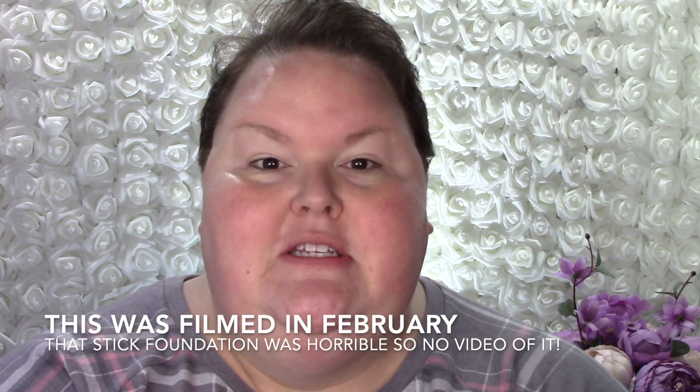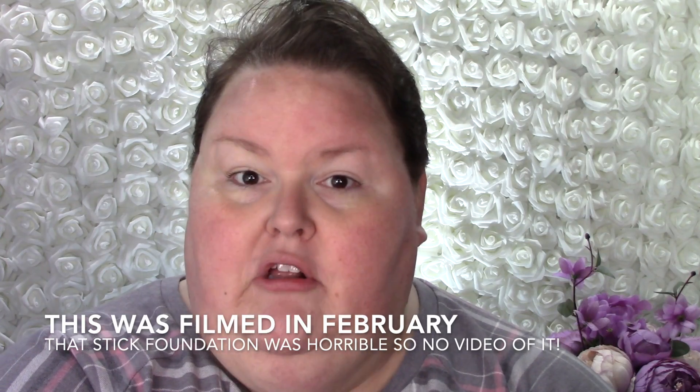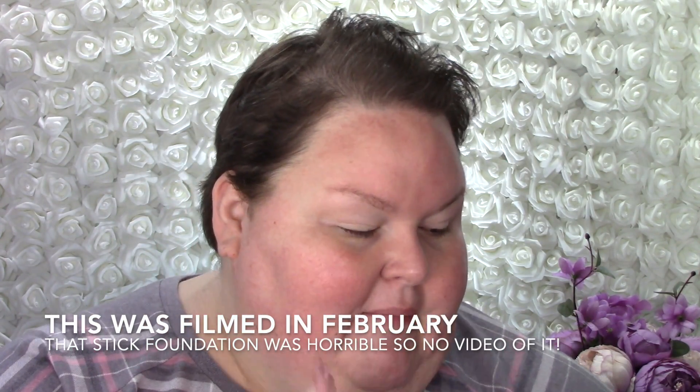Hi there everyone, it's Misty here. Welcome to another Get Ready With Me. Today I'm doing a full face of Wet n Wild Cosmetics. And I'm actually doing two full faces of Wet n Wild because I have both.